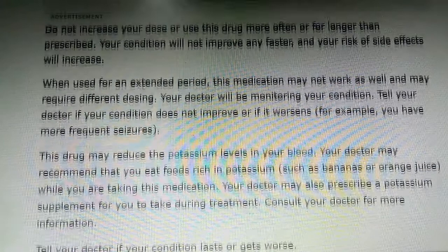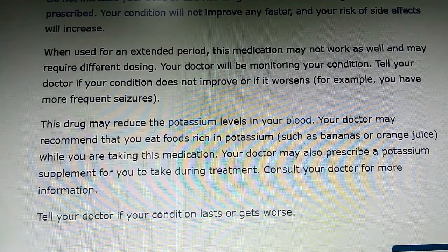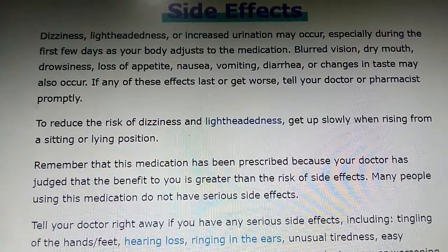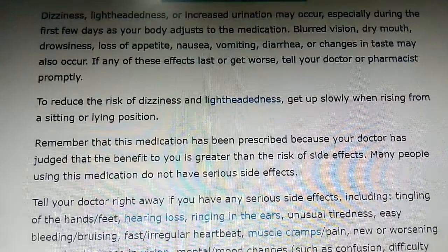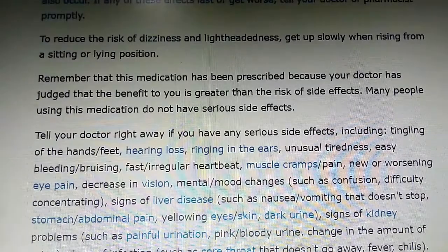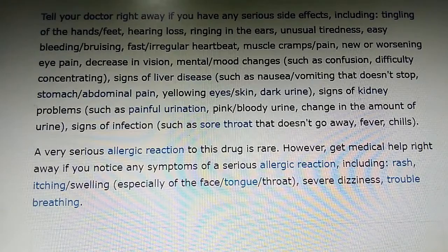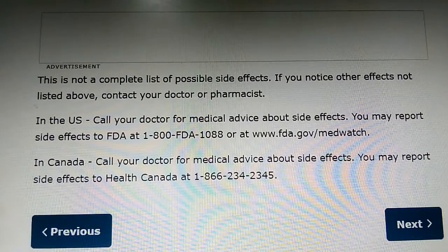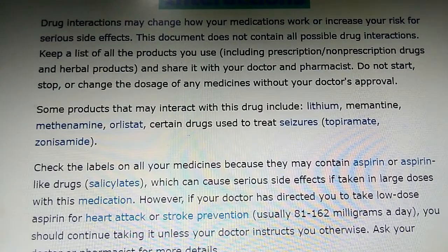Acetazolamide may be taken with or without food. Drink plenty of fluids unless otherwise directed by your doctor. The dosage is based on your medical condition and response to treatment. To prevent altitude sickness, start taking Acetazolamide one to two days before you start to climb. Continue taking it while you are climbing and for at least 48 hours after you have reached your final altitude. You may need to continue taking this medication while staying at high altitude to control your symptoms. If you develop severe altitude sickness, it is important that you descend as quickly as possible. Acetazolamide will not protect you from the serious effects of severe altitude sickness.